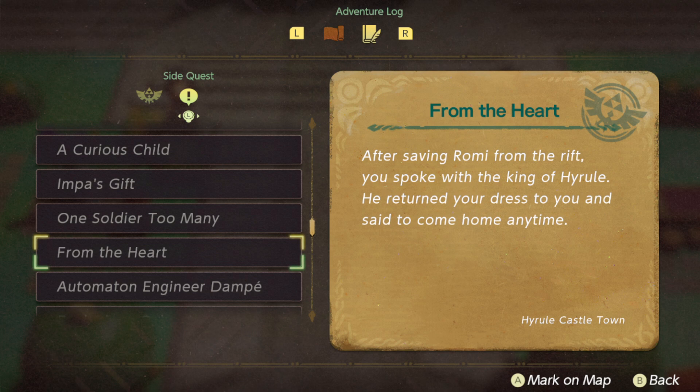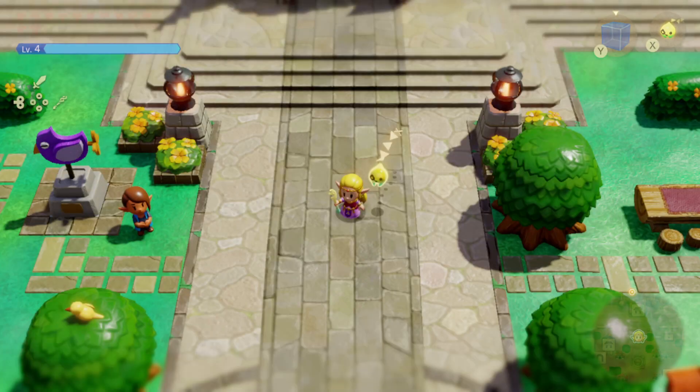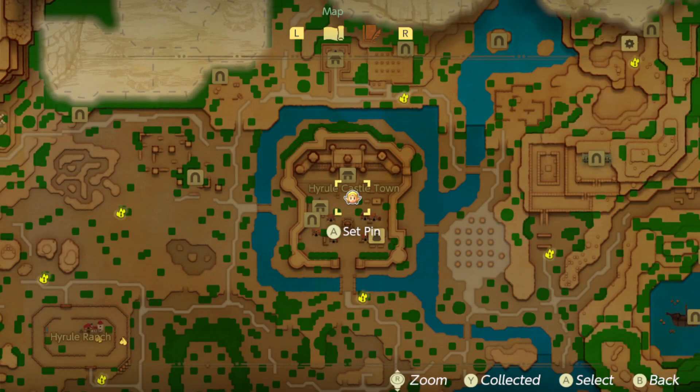The quest is called 'From the Heart,' and it's found right here where I am on the map right now.